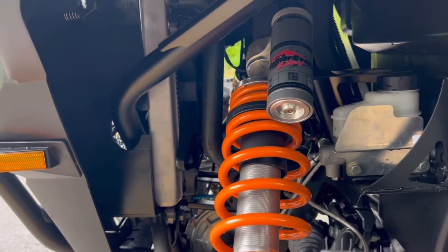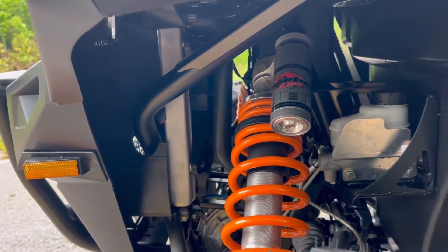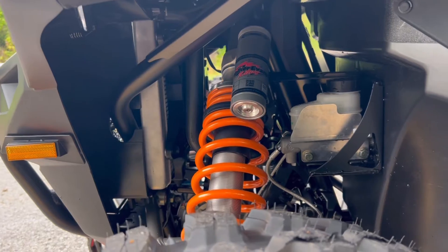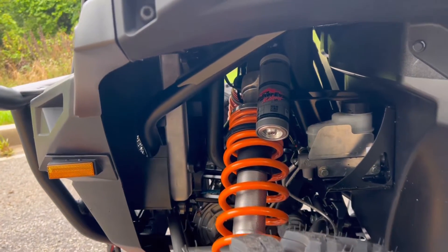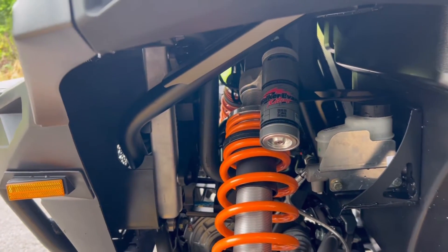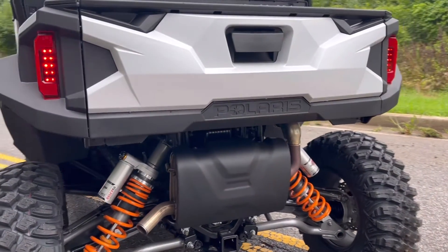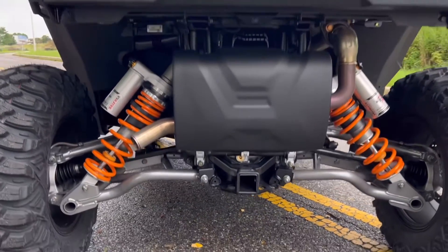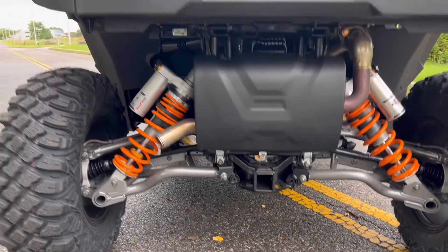Making your ride as comfortable as possible are the Walker Evans click-adjustable shocks standing on the high clearance A-arms. I've had the opportunity to take this machine out on the trails and enjoy it, and this is by far one of the most comfortable suspension setups I've ever driven in a UTV, offering 13 and a half inches of ground clearance.